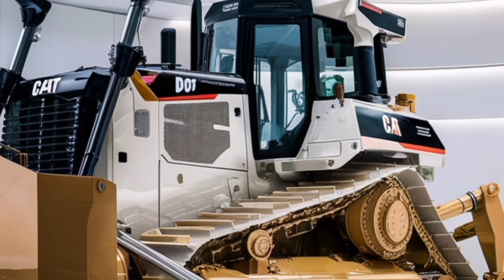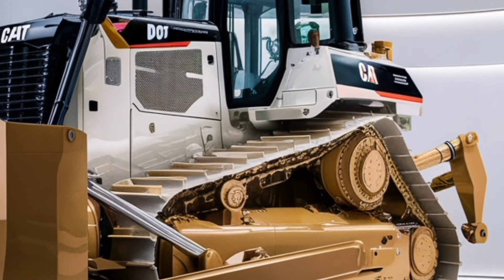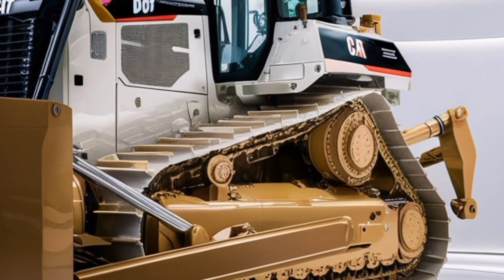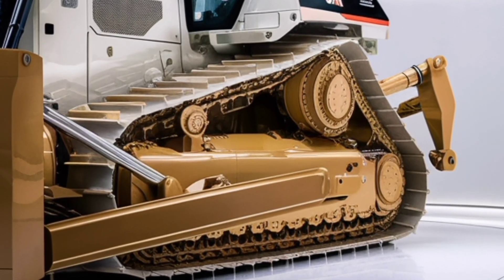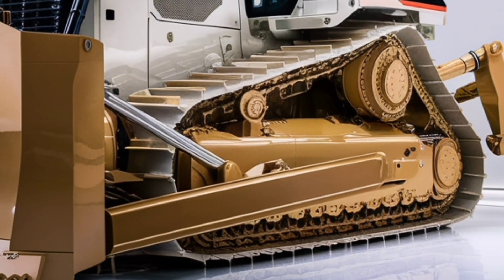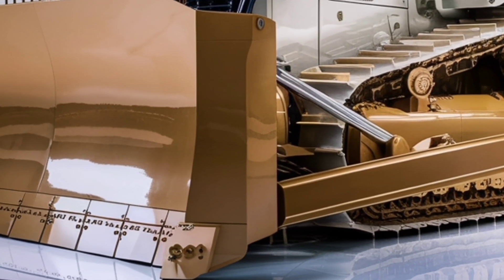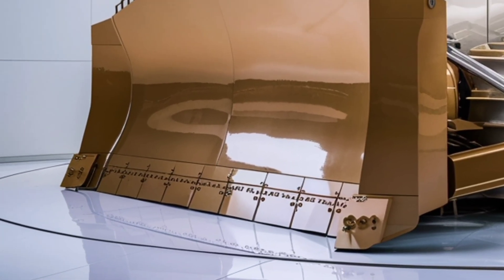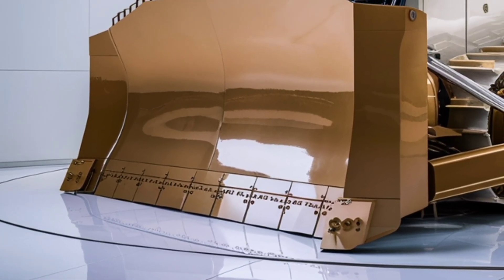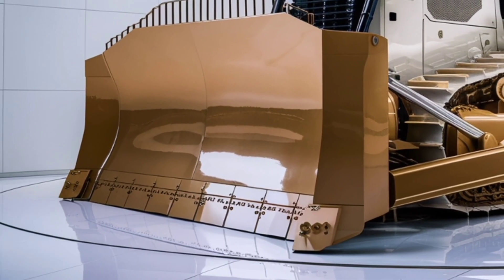Technology plays a huge role in the D6. It comes equipped with the latest Cat Grade with 3D, allowing precise grading with minimal rework. Integrated GPS and sensors automatically adjust blade movement, so even less experienced operators can achieve high-quality results. Whether you're building pads, cutting roads, or leveling slopes, the built-in grade control saves time and material, and it reduces the need for manual surveying.